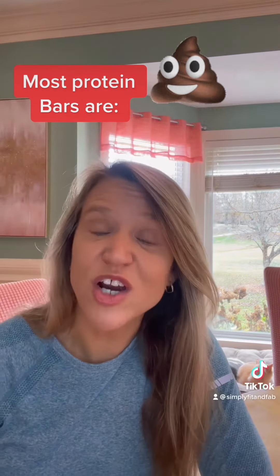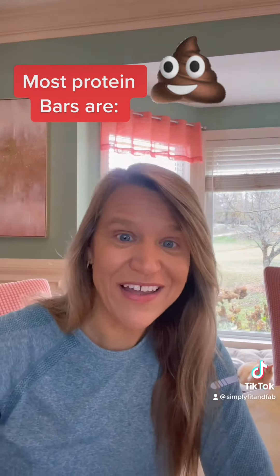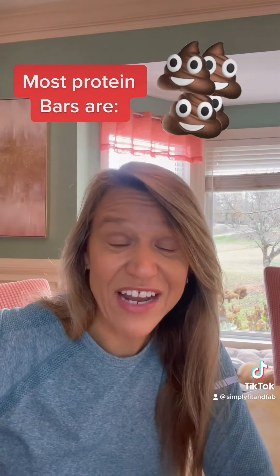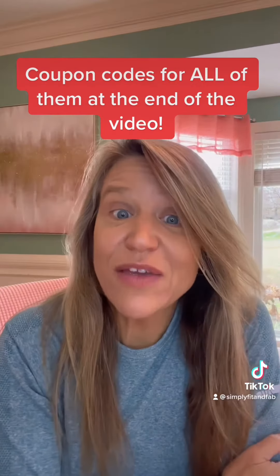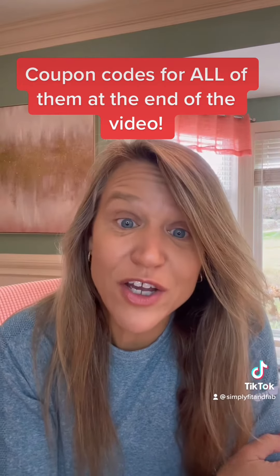I have some shocking news for you. Most protein bars are crap and really just glorified candy bars, but I have three to show you today that are actually good for you and they taste good. If you want to try these, hang out to the end of the video and I'll tell you how you can get coupon codes for all of them.